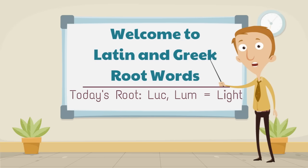Greetings. Welcome to Latin and Greek root words. Today's root word is lus or lume, meaning light.